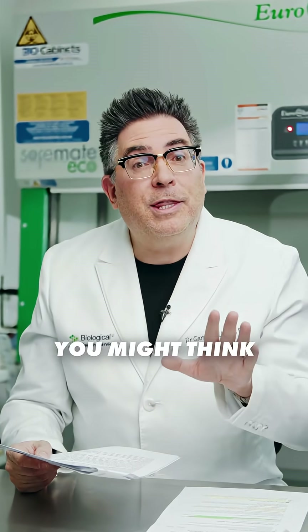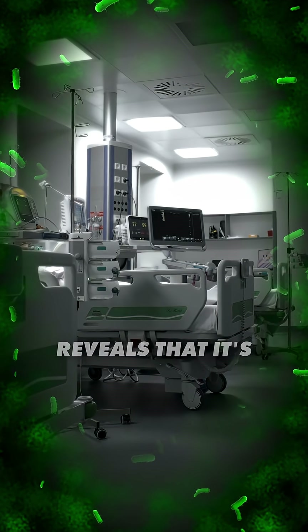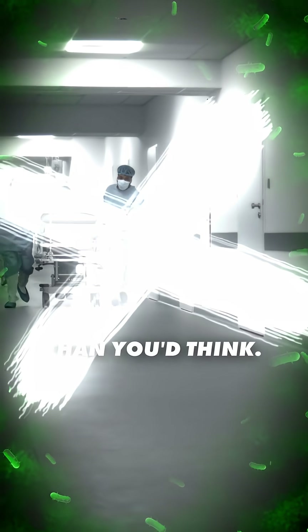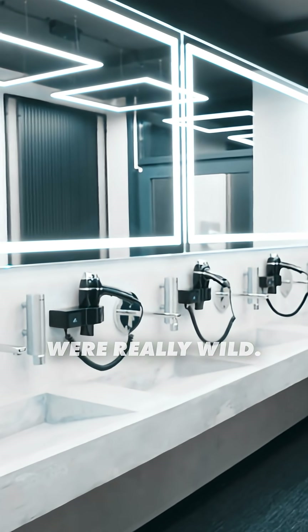When we think of hospitals, you might think that the most contaminated area is going to be the waiting room or the public wards. But this publication reveals that it's actually a much more common area than you'd think. Researchers used metagenomics to test out hospital toilets, and the results were really wild.